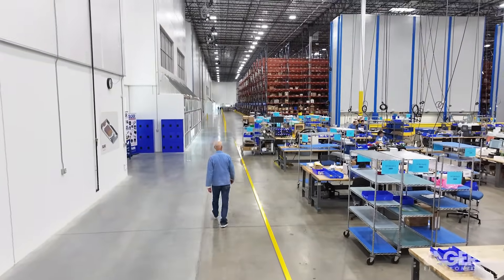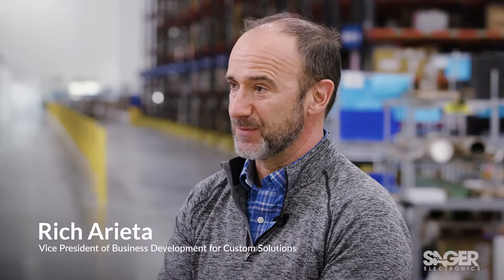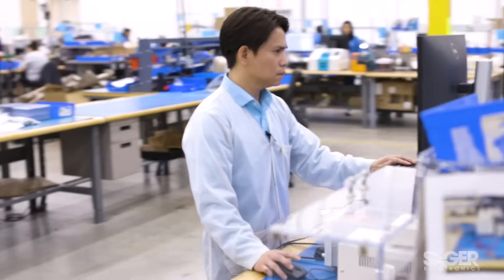The difference between a custom solution or a value-added solution from Sager versus a full-blown custom solution is that we're integrating standard products that already carry certification, and we're basically integrating those into a system design that's deliverable to the customer to their specifications. So it's custom to the customer, but it's only taken 8 to 10 weeks to develop a prototype versus a full-blown custom, which is 8 to 10 months. Things can move a little bit quicker here at Sager.